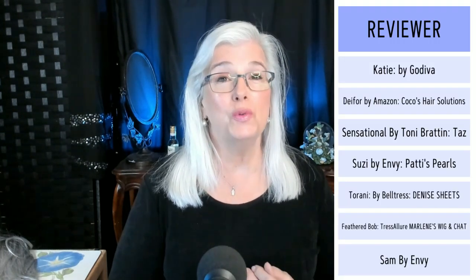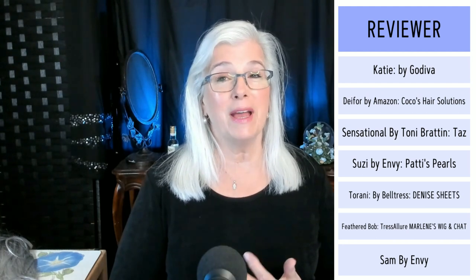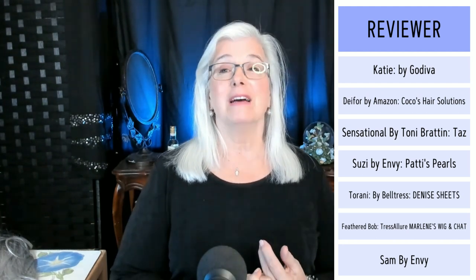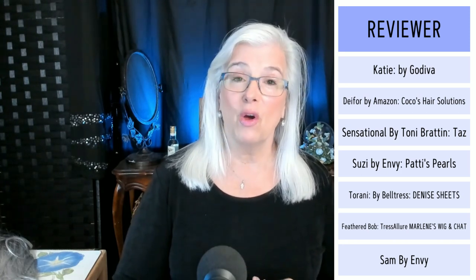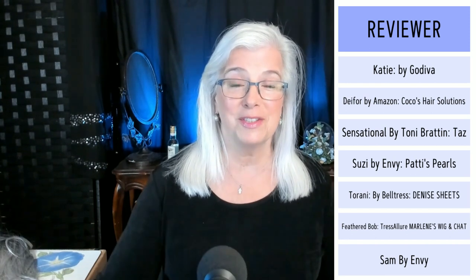Here we go with the seven wigs. We have Katie by Godiva Secret Wigs in two gray colors. Amazon's gray ombre. This is a budget-friendly, gorgeous silver gray brought to us by Coco. Sensational by Tony Bratton, an affordable wig brought to us by Taz. Susie by Envy in light gray. Toronto by Beltress in color chrome — a bob, heat-friendly with a gorgeous lace front. Feathered Bob by Tress Allure. And Sam by Envy. All of these wigs will be in the Magnificent Seven playlist for you below. They will be added to last week's playlist, which will now give you 14 wigs to scroll through and click on to your heart's desires. Let's get started.